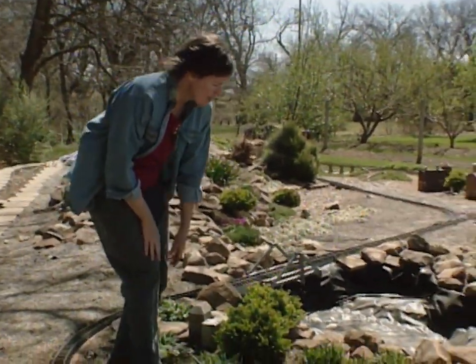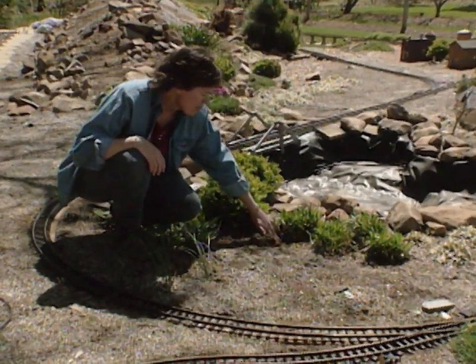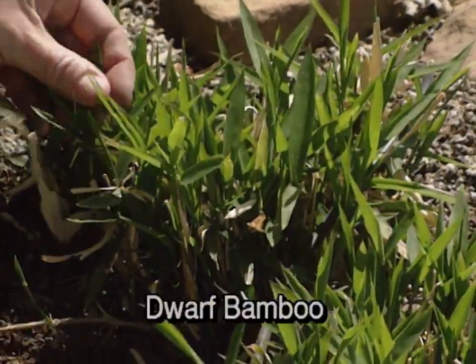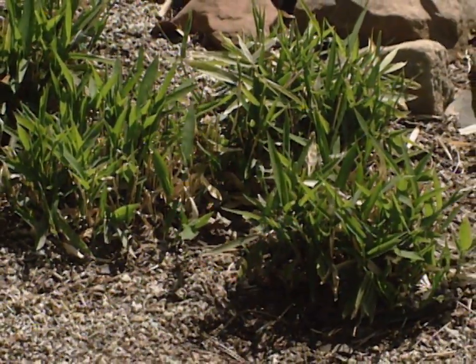Then on around we have some dwarf bamboo. These are buried in the ground in containers to help keep them in place, because they do eventually spread by stolons and rhizomes, and we want to make sure that those stay in bounds. Dwarf bamboo does great in a shady area.